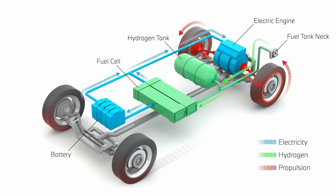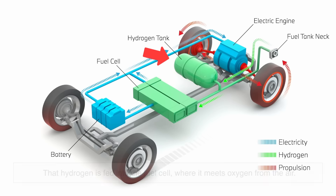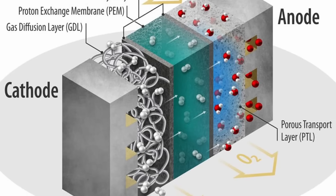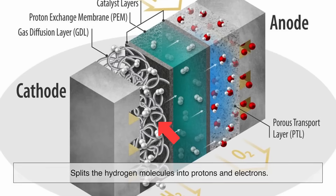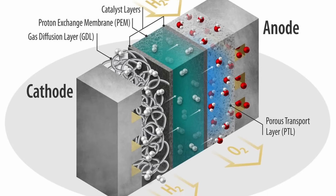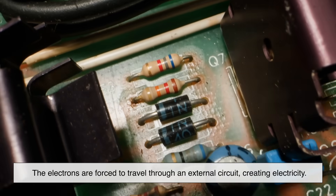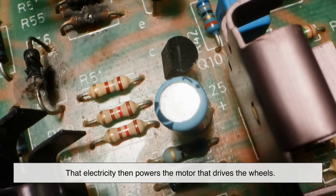Here's how it works. Hydrogen is stored in high-pressure tanks in the vehicle. That hydrogen is fed into the fuel cell, where it meets oxygen from the air. Inside the fuel cell, a special membrane called a proton exchange membrane splits the hydrogen molecules into protons and electrons. The electrons are forced to travel through an external circuit, creating electricity, which then powers the motor that drives the wheels.